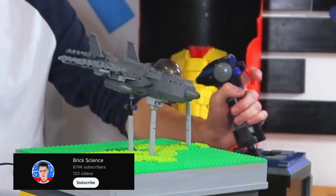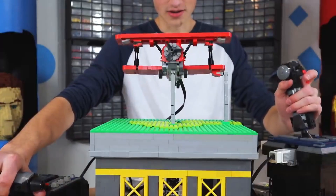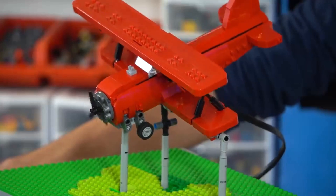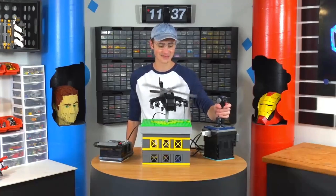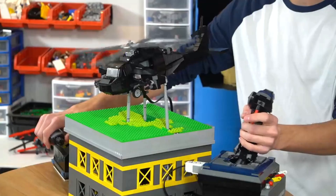Even more impressive is this LEGO flight simulator from YouTuber BrickScience. Here, you can control the flight direction of an airplane via a lever and switch. You even have the option to replace the plane with a helicopter or jet. The functionality can be easily transferred to all three models.